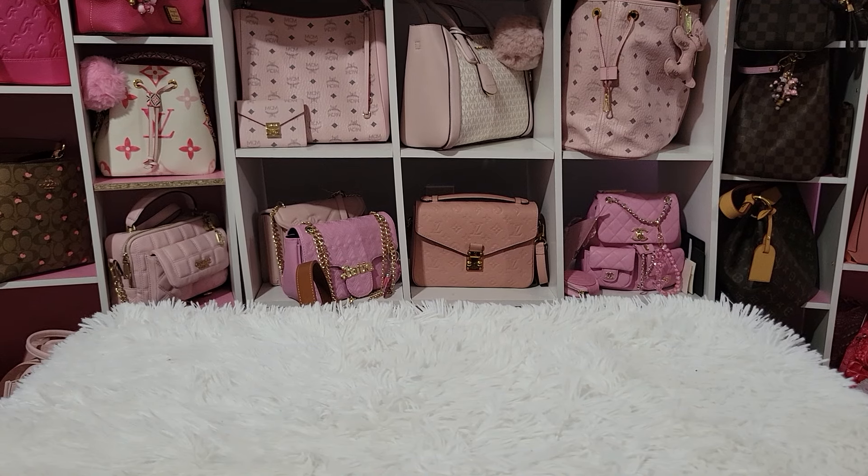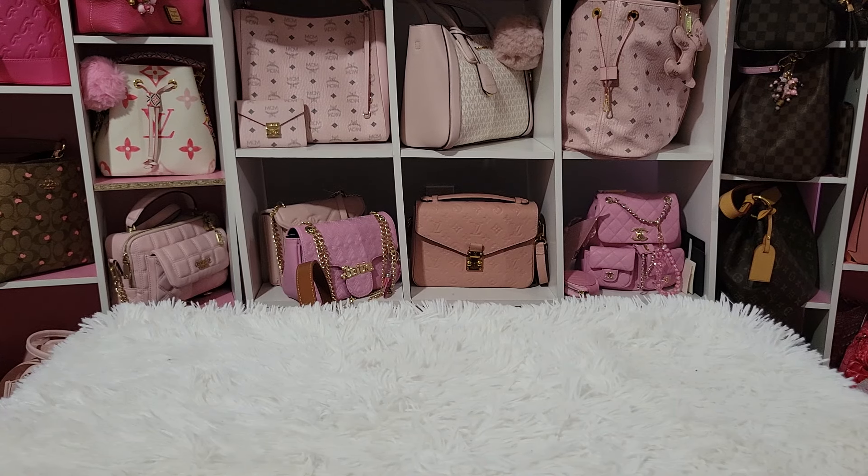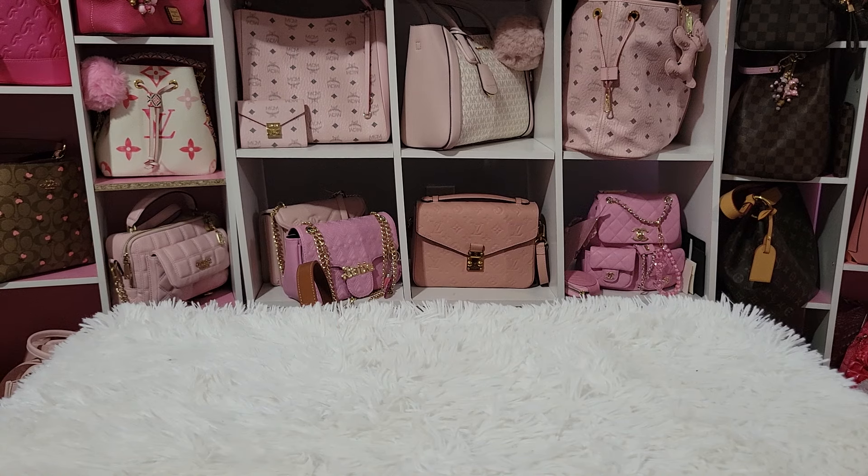Hello everyone. Today I'm going to show you some items that I got for my birthday. My birthday is in a few days, so I'm so excited. I may do a separate video showing you some items that I was blessed with, but for now I'm just going to show you these items.